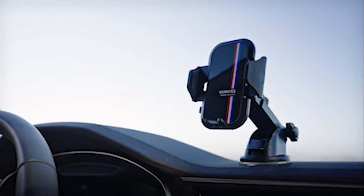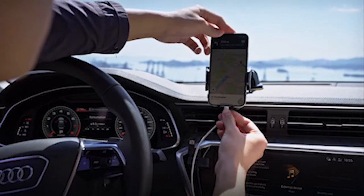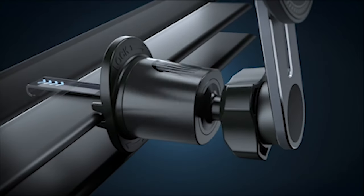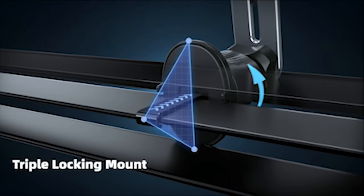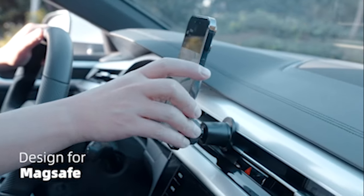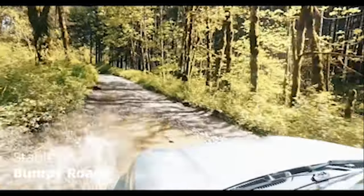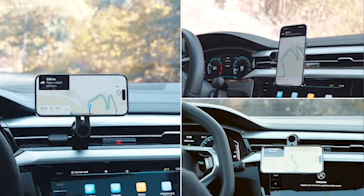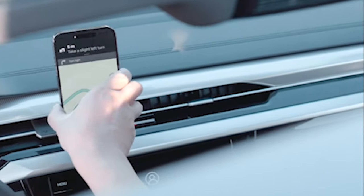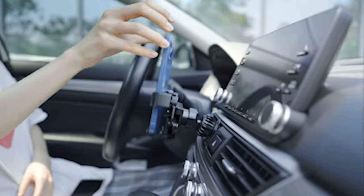Presenting the 7 best iPhone 15 Pro Max car mounts to upgrade your driving experience. Imagine a consistent driving encounter with no interference. With the increasing dependence on smartphones, it's crucial to find the right solutions to keep our phones accessible and secure while on the road. That is where vehicle mounts become a factor. These mounts are intended to give you the highest level of comfort and safety while driving, allowing you to keep your eyes on the road ahead.